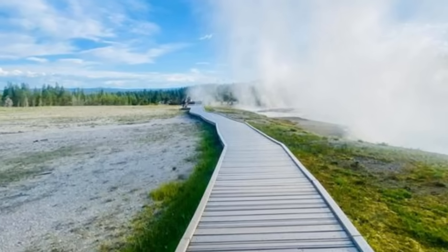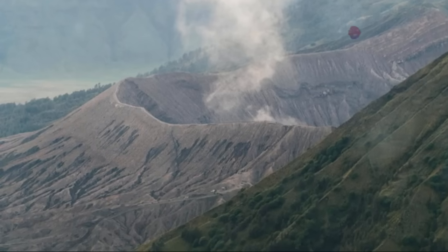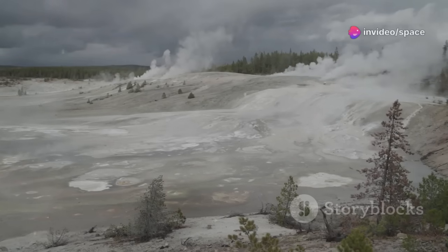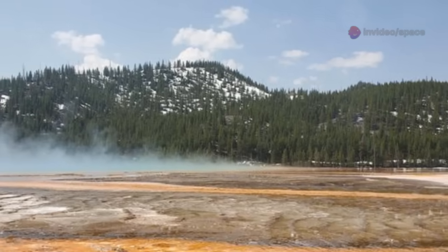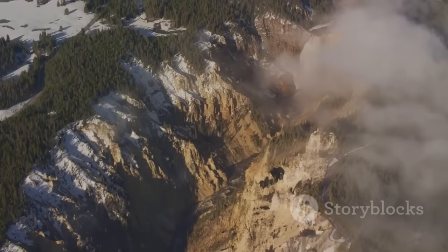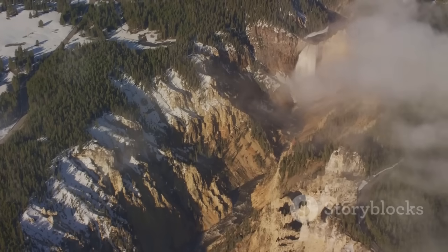To understand Yellowstone is to understand this duality. It's a park, a sanctuary, and a geological wonder. Recently, this wonder has been showing intriguing signs of activity, making us pay even closer attention. Yellowstone is more than just geysers — it's a window into the Earth's power.